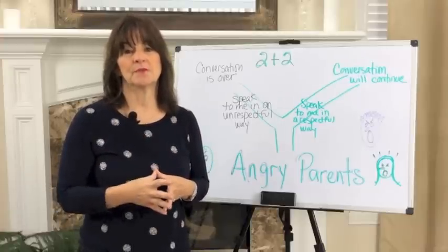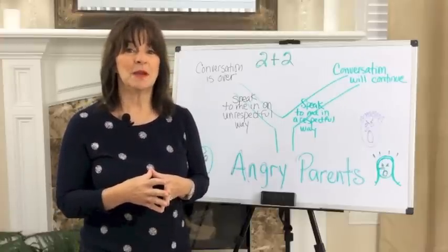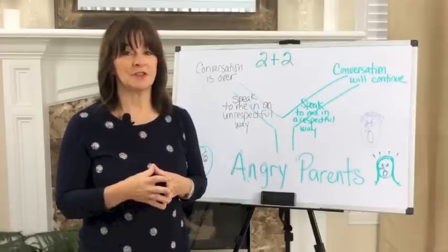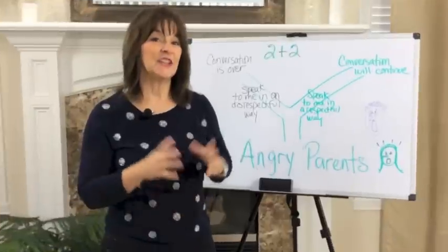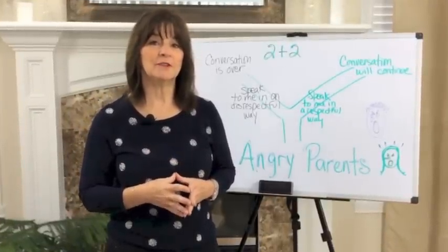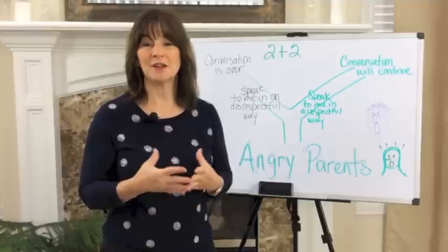Well, I have a solution for you. I'm going to show you how you can teach parents to treat you in a respectful manner and still maintain a professional demeanor while you do it. It's a 2 plus 2 for parents. You might remember this tool from a video where I've shown you how to use this strategy for noncompliance in children.